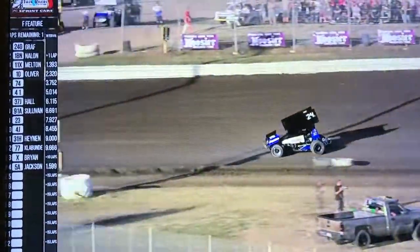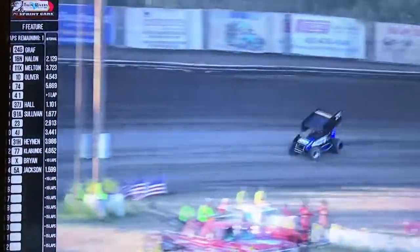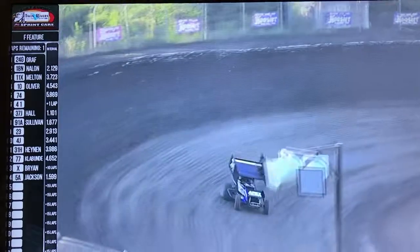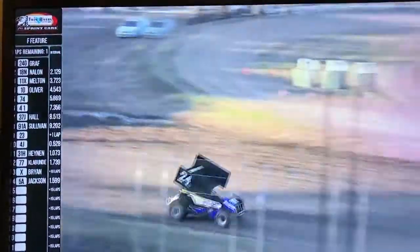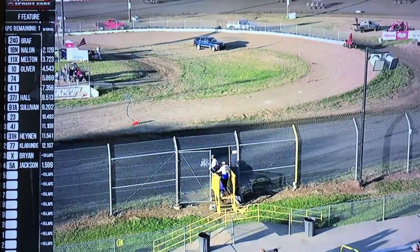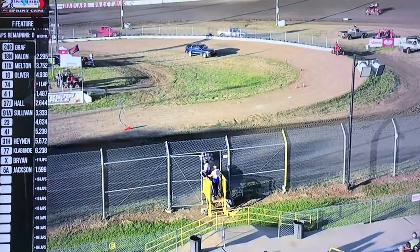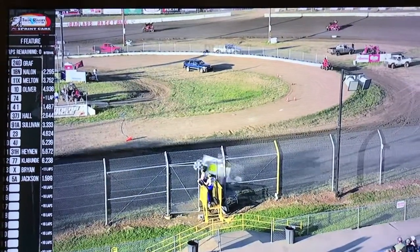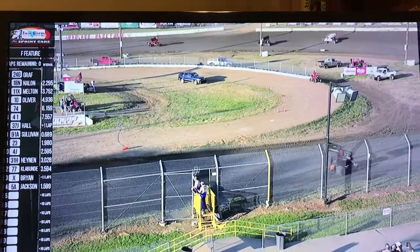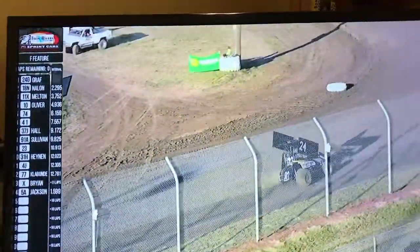Estes not quite catching Oliver just yet. And three and four, one final time — the F Feature win goes to Chris Graf! Nailin second, Melton third, and Oliver your fourth and final transfer. So everyone else is racing for Nationals — it's complete, but your four transfer cars: Graf through Oliver, with Michael Oliver claiming that fourth and final spot.